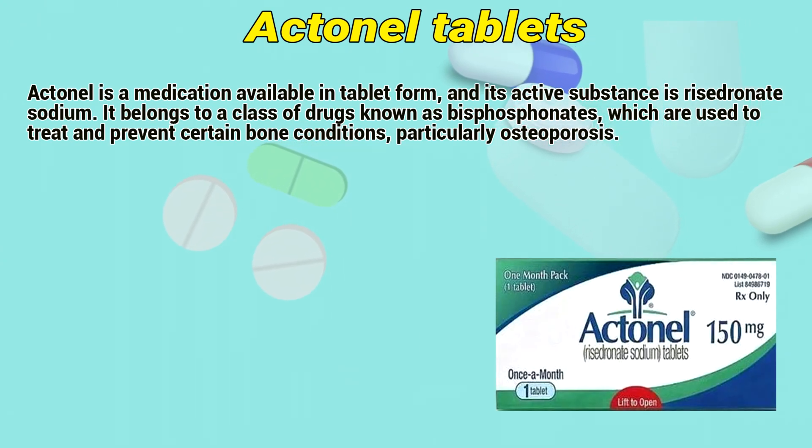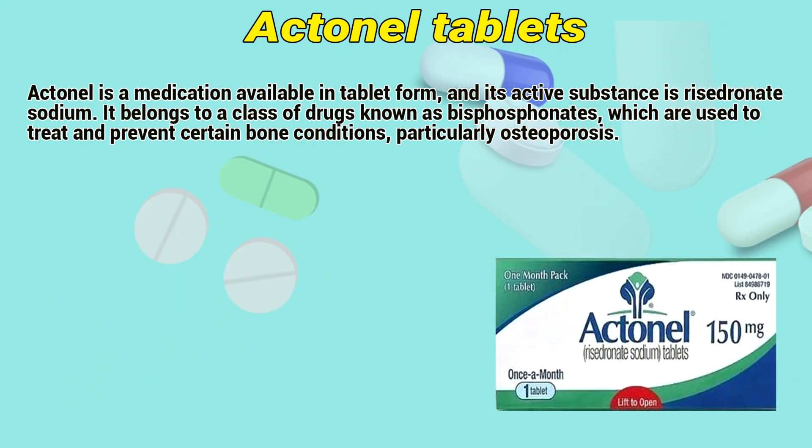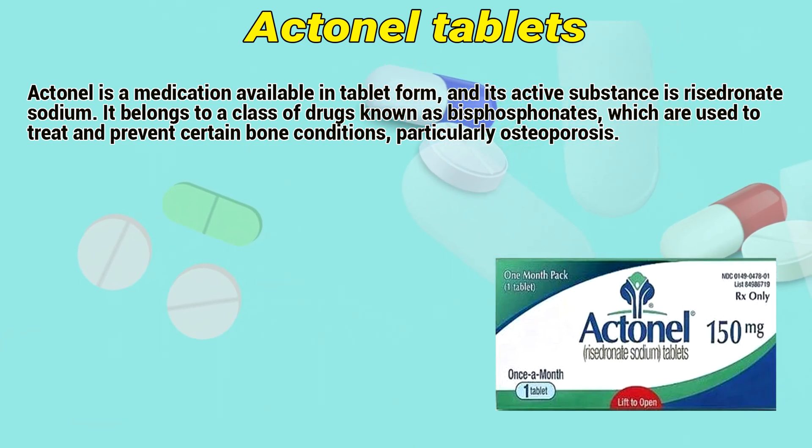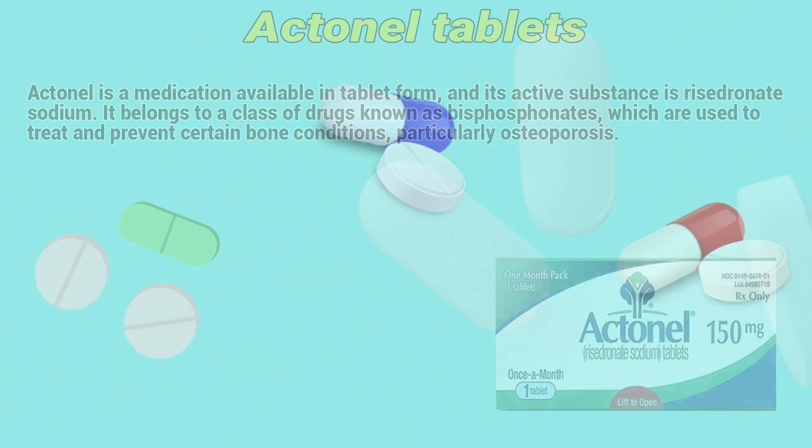Actinil is a medication available in tablet form, and its active substance is Risedronate Sodium. It belongs to a class of drugs known as bisphosphonates, which are used to treat and prevent certain bone conditions, particularly osteoporosis.